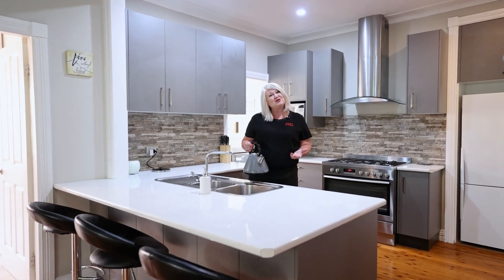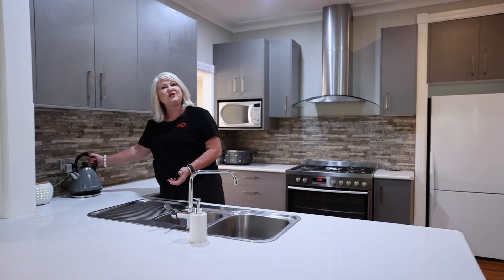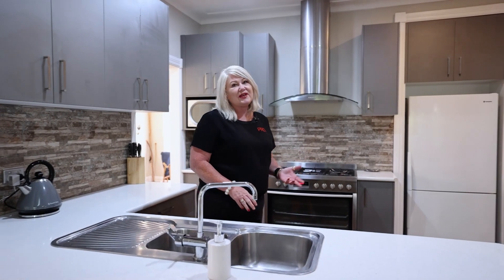How gorgeous is this kitchen? It's been beautifully renovated and styled. It's got all of the high end appliances you would expect. The bathroom and laundry have also been renovated, and it just overlooks the amazing entertainment area at the back that I know you will spend many, many hours in.